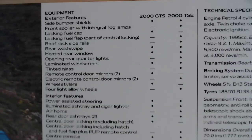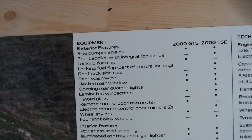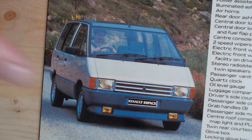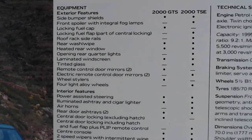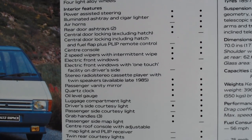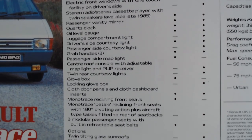Finally on the back page we get another image of this car and the specifications. There were two models at this time: the 2000 GTS and the higher spec 2000 TSE. The higher spec model had a front spoiler with integral fog lamps. The higher spec model gets more equipment — looks like alloy wheels on the TSE. Power assisted steering on both models. You can always pause this video if you want to specifically look at how it changed between the two.